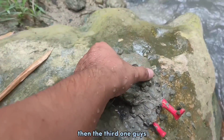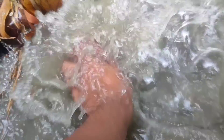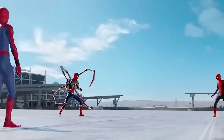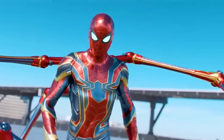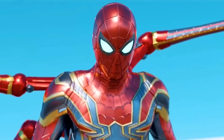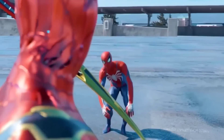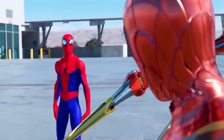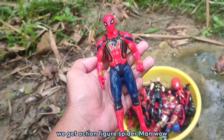Okay, tier three guys — let's go, let's clean up! What do you think this is? This is action figure Spider-Man! We get action figure Spider-Man!